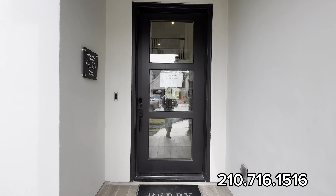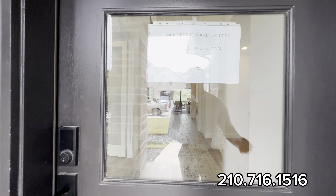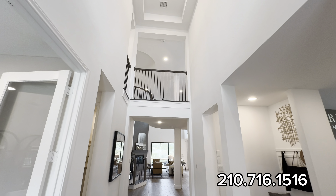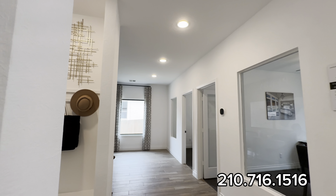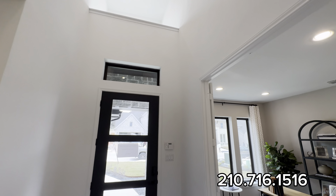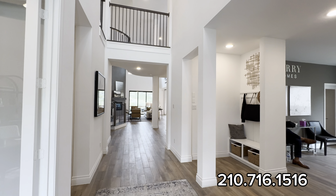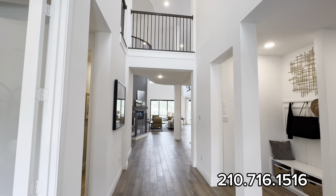We are back on the channel with another YouTube video, and I am in Cibolo Canyons TPC Parkway. This home is $1,070,990 and I want to show you why this is the model home selling by Perry Homes — top five builder in San Antonio, Texas as of 2023. Number one reason it's in the millions: prime location, remote to so much stuff, as well as hill country views and a view of the Marriott.